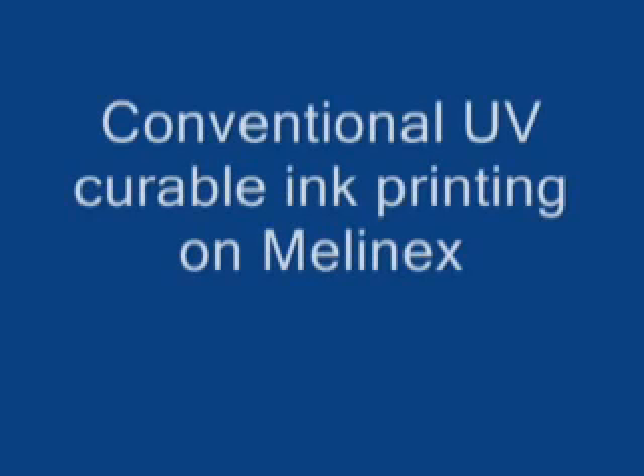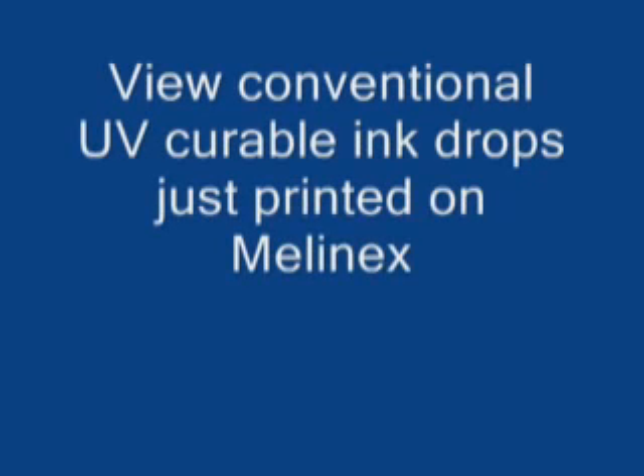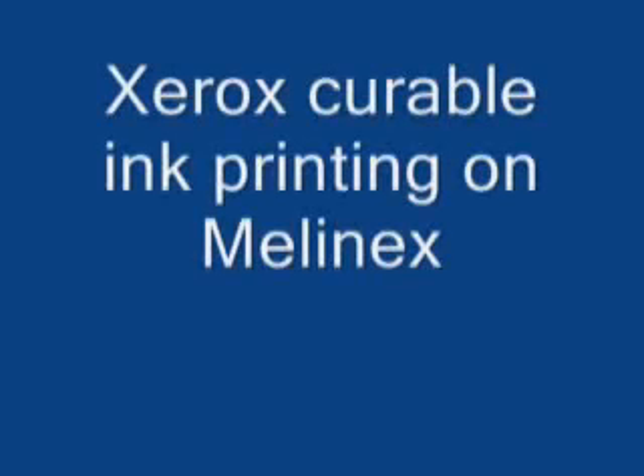We are now going to look at the same type of imagery on another substrate, a packaging substrate called Mellanex, which is a clear plastic substrate. Again, in the first tenth of a second, the conventional UV curable inks maintain their shape in this greatly compressed time scale, but as we go back in real time and view what happened to them, in 1–2 seconds we see that they have broken up and spread over large distances and are no longer even in the initial positions, are no longer even visible on the substrate.